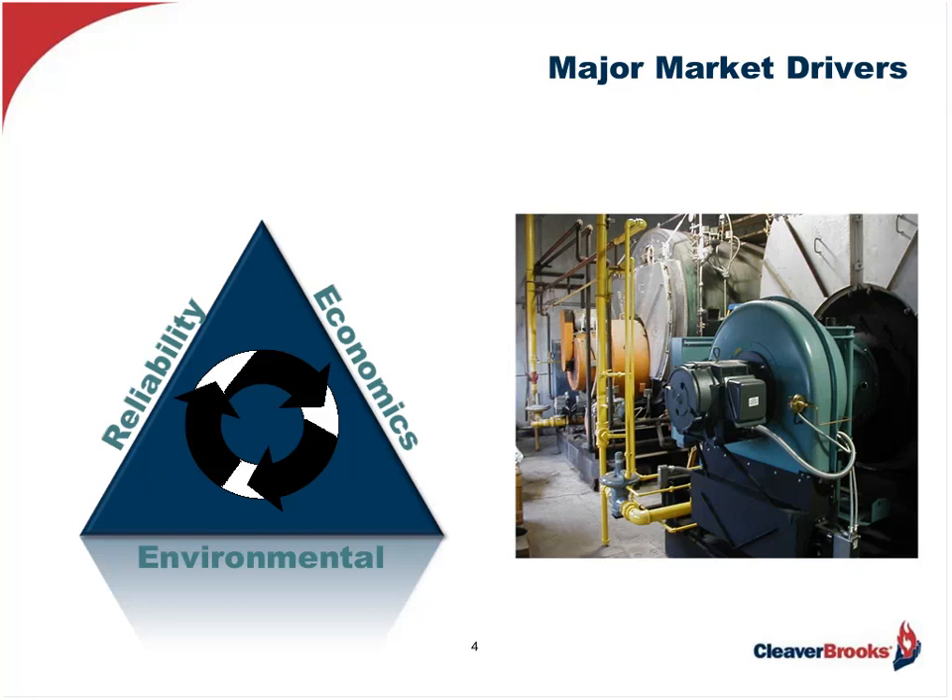The factors that drive this are, number one, reliability — reducing the amount of downtime along with process improvement and product improvement. And then, of course, the economics: we're trying to save on fuel bills, looking at process losses, and the maintenance costs that go along with maintaining this boiler-burner package. And then there's the environmental impact, which affects the air that we breathe, the water we drink, and the carbon footprint we leave behind — all of which can be controlled and mandated by local, state, and federal authorities.